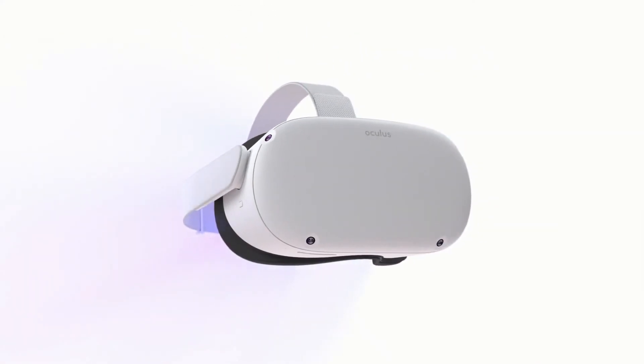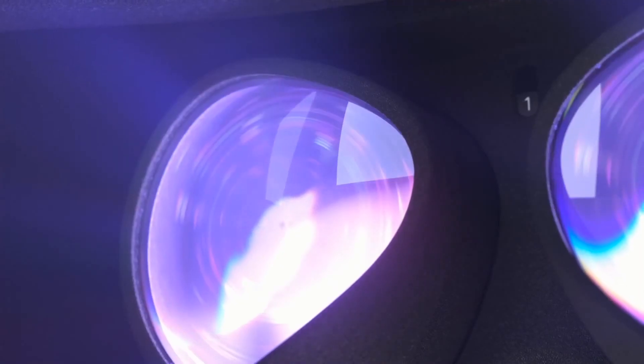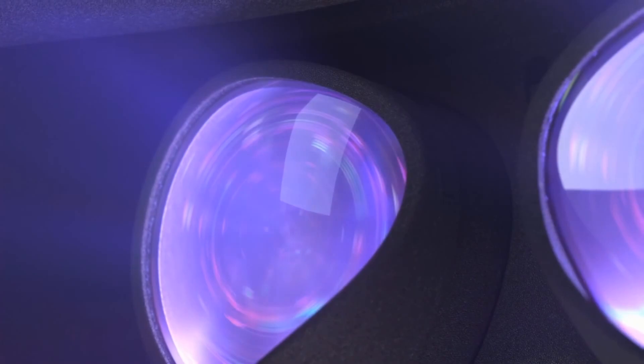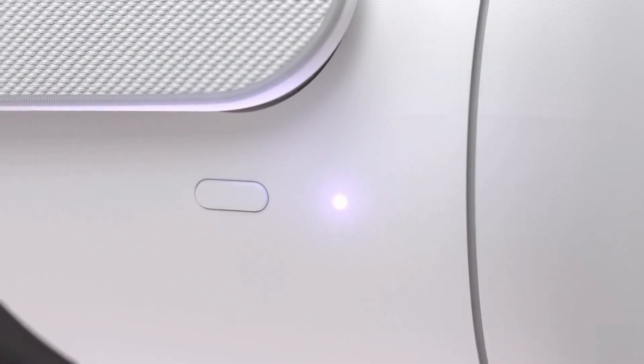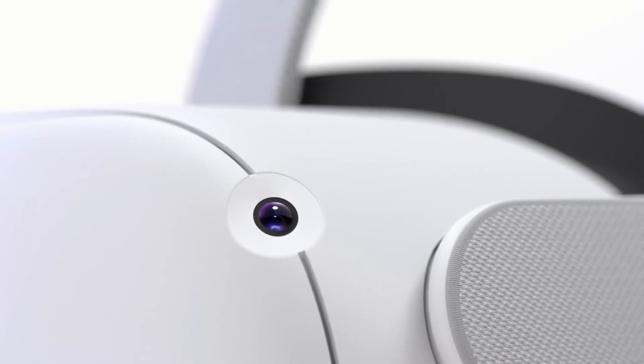I'm excited to share with all of you Oculus Quest 2. Quest 2 has our highest resolution display ever with 50% more pixels. It's more powerful with a custom Qualcomm Snapdragon XR2 processor and 6 gigs of memory.